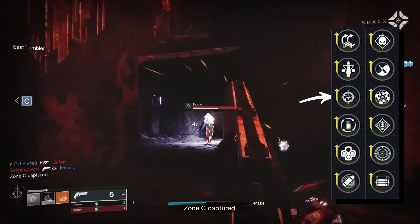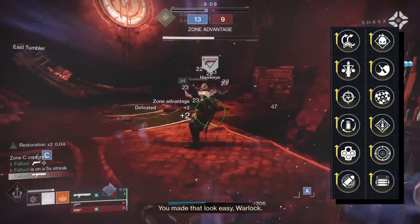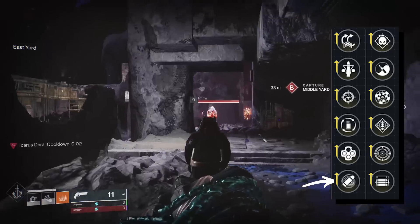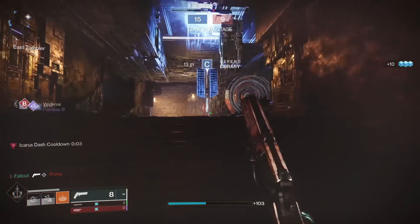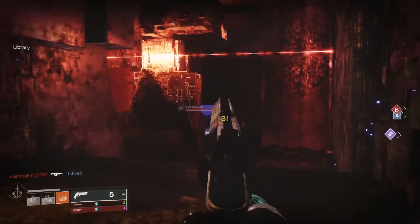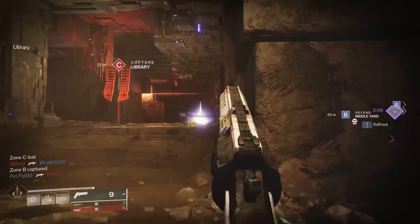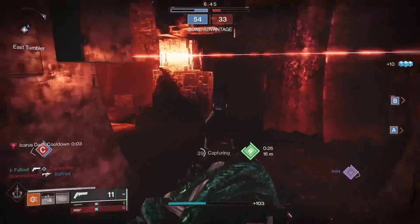Snapshot isn't unique but always worth a mention in PvP, same thing for Outlaw. One thing unique to Austringer out of the big three is that it's capable of running Eye of the Storm in column three, whereas on Fatebringer it was in column four. That gives you the ability to run what I think are two of the strongest combos available on the gun for PvP: Eye of the Storm/Rangefinder, or Eye of the Storm/Opening Shot. There's a debate going on among PvP players regarding Rangefinder versus Opening Shot on the Austringer, but they're both killer options and you can't go wrong either way.